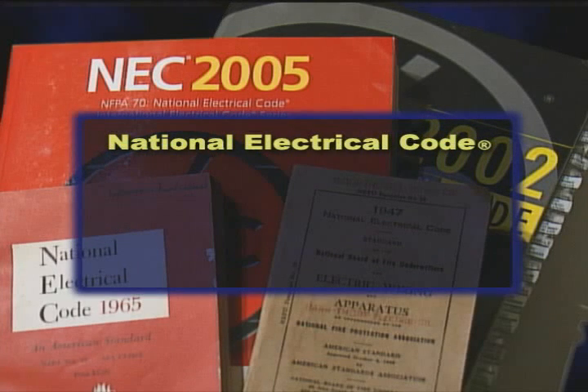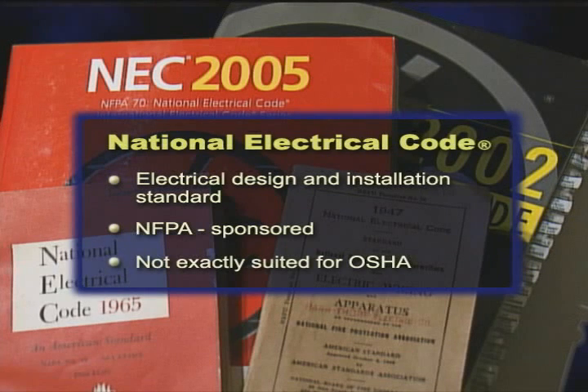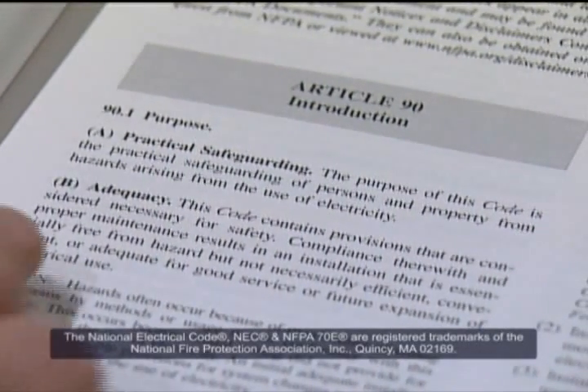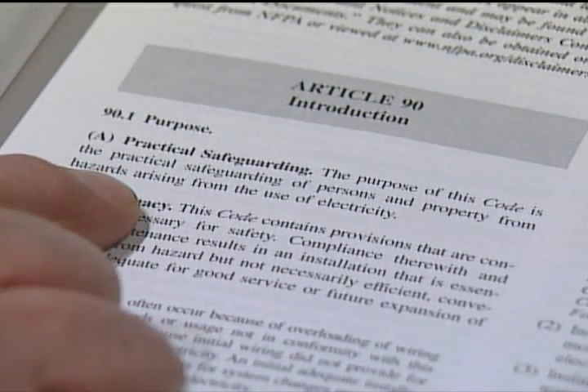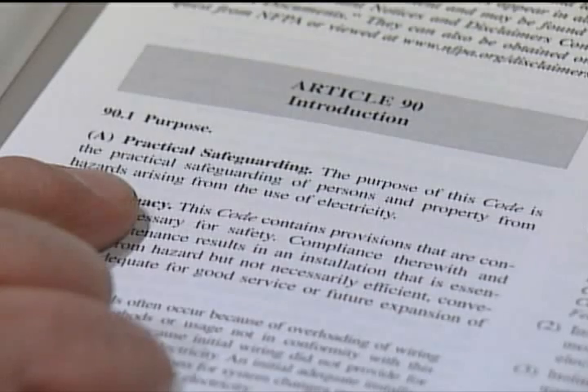The National Electrical Code is one of the oldest electrical standards and is sponsored by the National Fire Protection Association. During its formation, OSHA found the code to be a very useful document, but not exactly what they needed, as the National Electrical Code is written to ensure safe electrical installations. In Article 90.1 of the National Electrical Code, we learn: the purpose of this code is the practical safeguarding of persons and property from the hazards arising from the use of electricity.